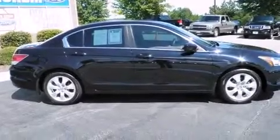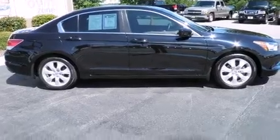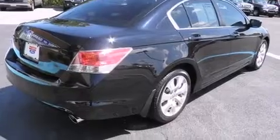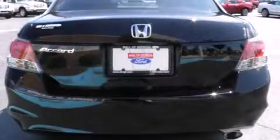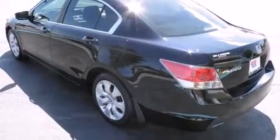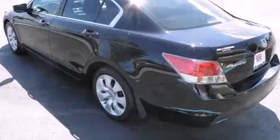Climb inside the 2008 Honda Accord, this four-door five-passenger sedan that just recently passed the 50,000 mile mark. Smooth gear shifts are achieved thanks to the 2.4 liter four-cylinder engine, and for added security, dynamic stability control supplements the drivetrain.